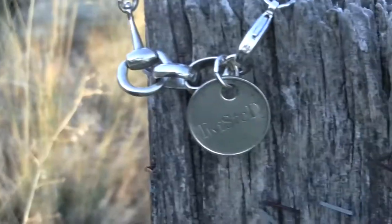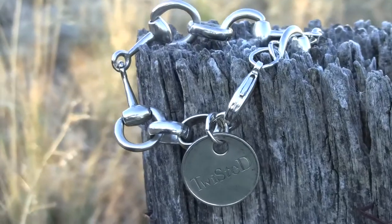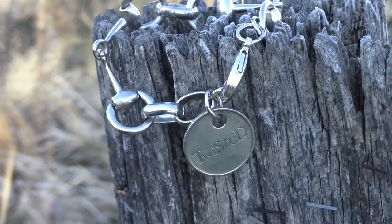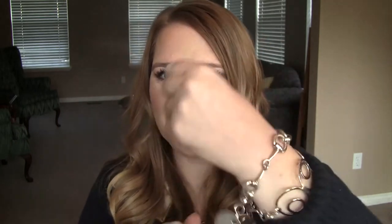The Horse Bit Bracelet is super fun because I am definitely not a cowgirl, and I love that it has that Western feel — obviously because it's horse bits — but even if you are super glamorous, I think this would be a great piece for you. To put these pieces on, I love that they have the coin clasp, because I just hold on to that and clip it on. These two pieces look so cute together.